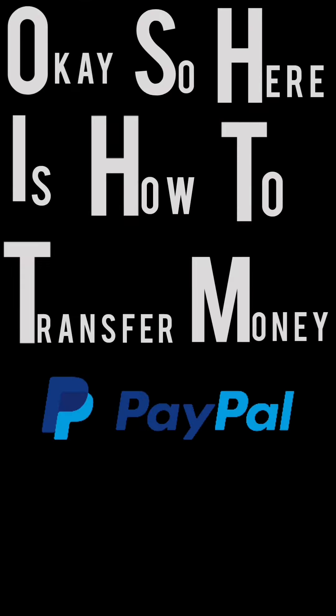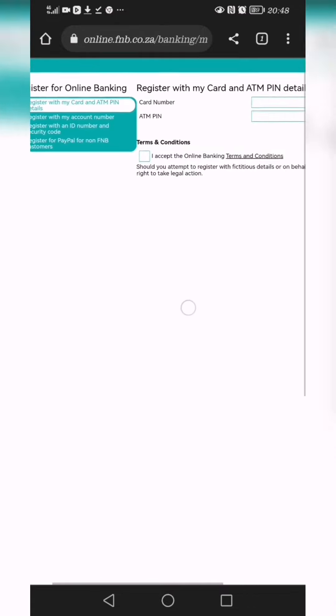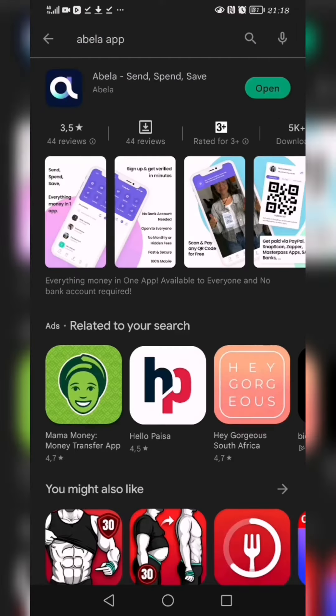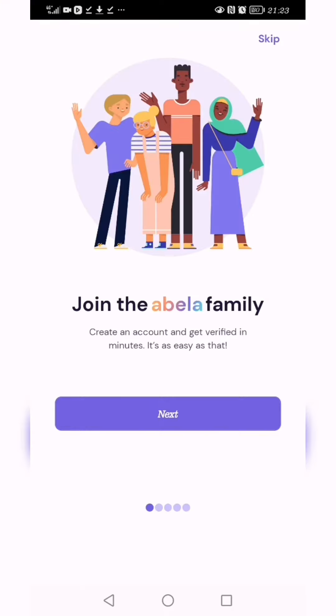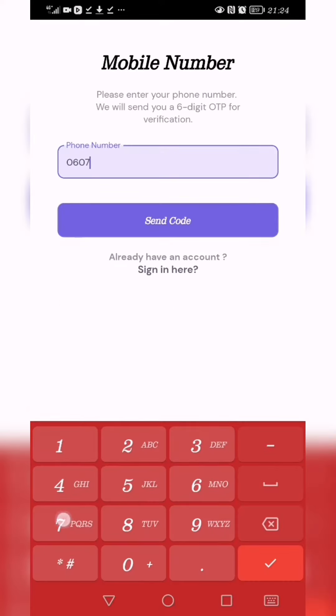Here's how to transfer money from your PayPal into a South African bank account without having to go through the complicated process of FNB. Download an app called Abella, set it up, and make sure you have your ID or a picture of your ID on your phone because they are going to need it. It takes a couple of minutes to set up.